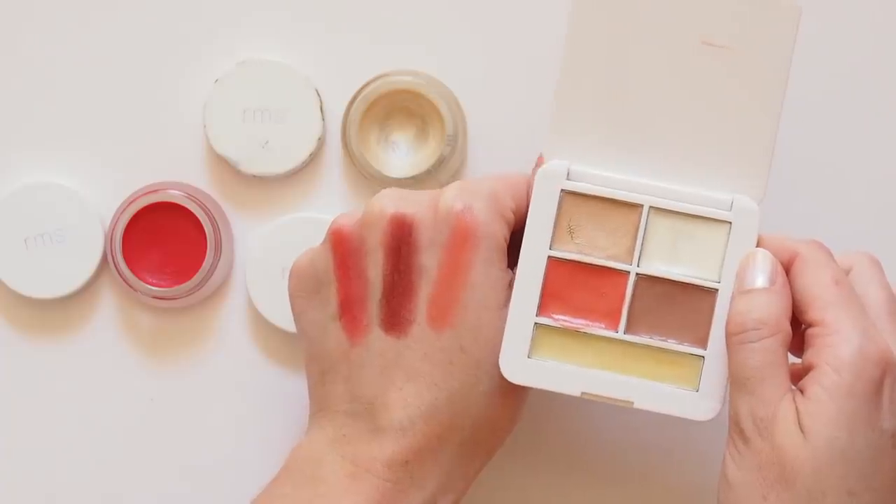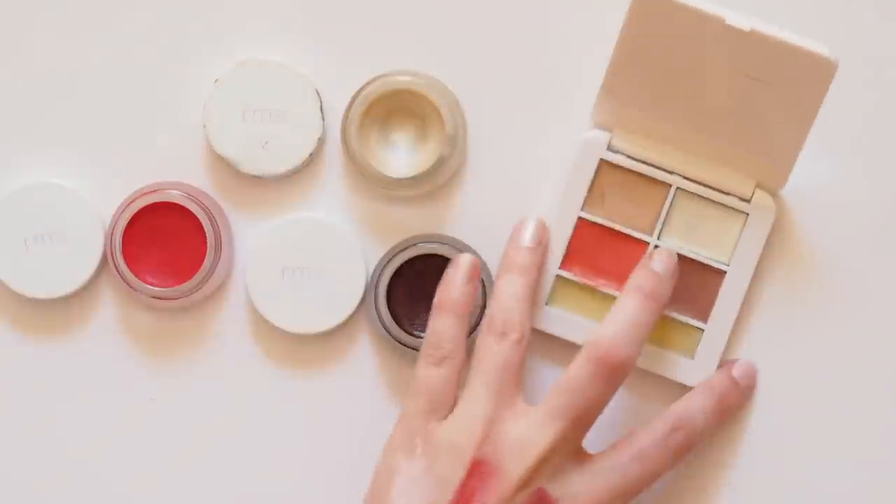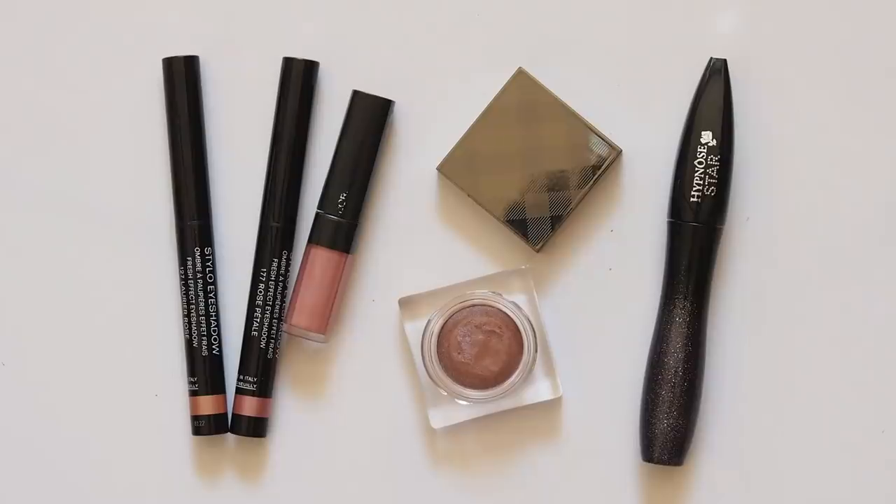The blush Miranda wore on her wedding day is the beautiful baby pink La Prairie Cellular Cream Blush in Rose Glow. But I'm not quite there yet — you have to draw the line somewhere and mine's a few miles back from a $90 blush. A little tip is that Miranda swirls a bit of blush over her eyelids to tie in the colour all over her face. It's one of my favourite tricks as well.